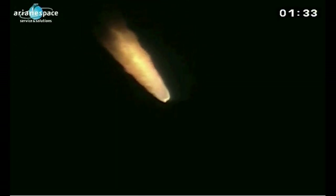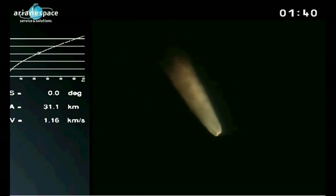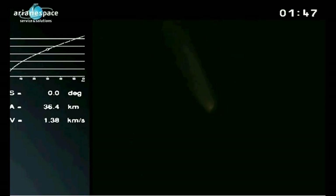Beautiful images here at night. It's incredible to think those boosters are burning at 3,000 degrees Celsius, and they're next to the main cryotechnic stage. La trajectoire est nominale, la trajectoire est normale, les paramètres bord sont normaux. Everything's normal.